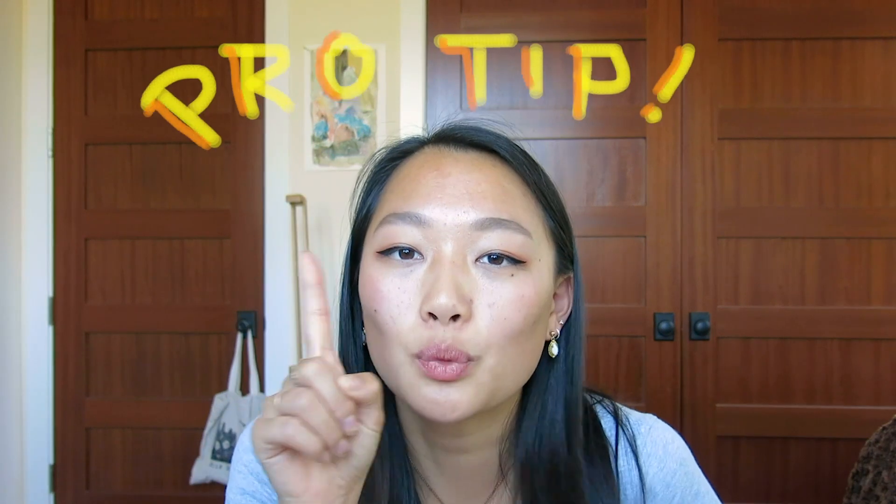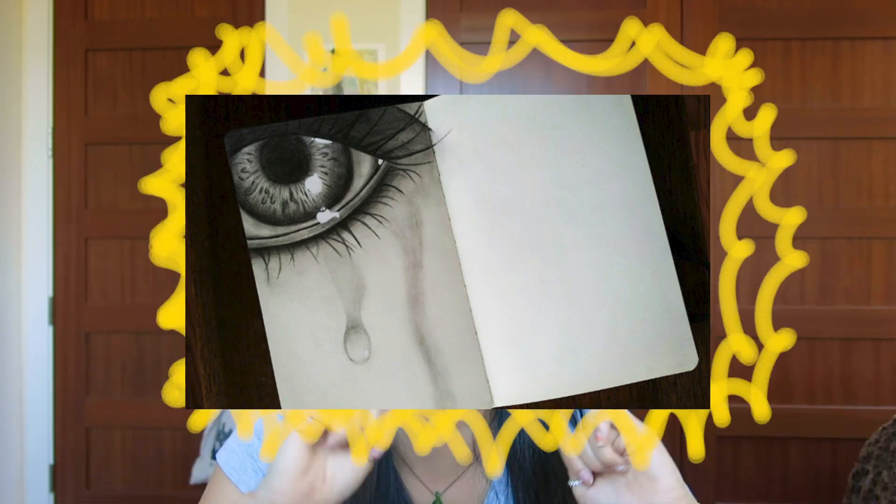Pro tip! I talked to one of the RISD college admissions people and they said not to submit any drawings of eyes. They see too many of them, they're kitschy, they're cliché, they don't want to see any more — because I showed this and they said not to submit it.